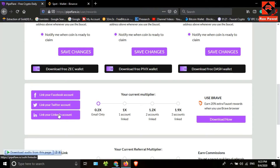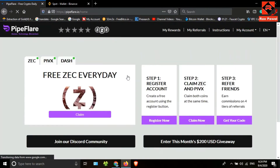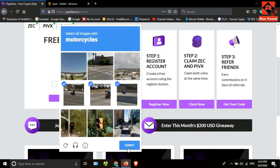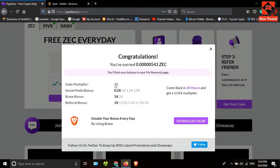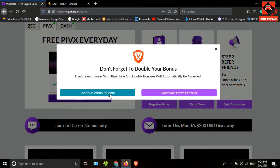If you add your social media accounts to this website, you can increase your earnings. Now let's look at how to withdraw coins. I'll go to the dashboard. First I will claim ZC coin — tick the checkbox and click 'Claim', then click 'Continue Without Bonus'. You can see I have earned ZC coins. I can claim again after 20 hours.